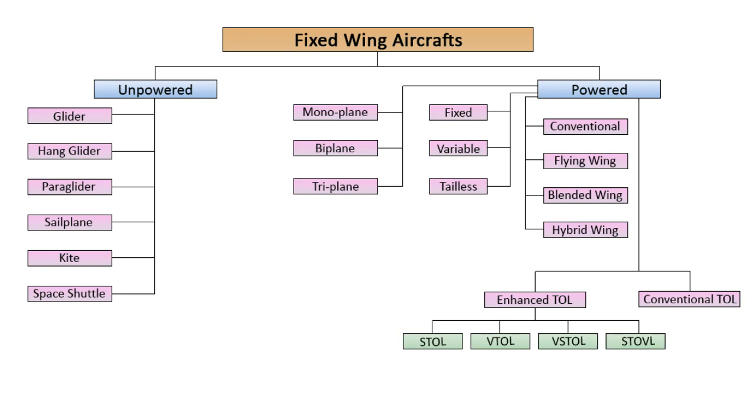Based on takeoff and landing, they may be classified as either conventional or enhanced. Enhanced TOL types may be further divided into four categories, namely vertical takeoff and landing, short takeoff and landing, vertical and/or short takeoff and landing, and short takeoff and vertical landing.